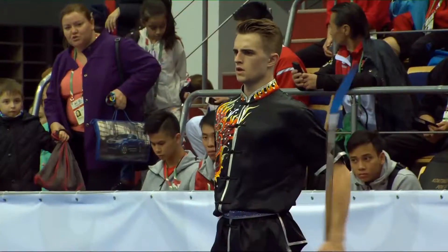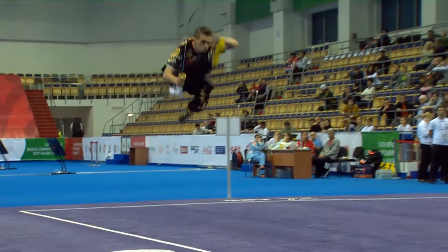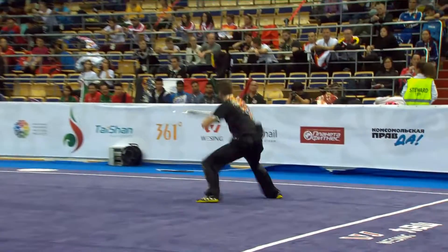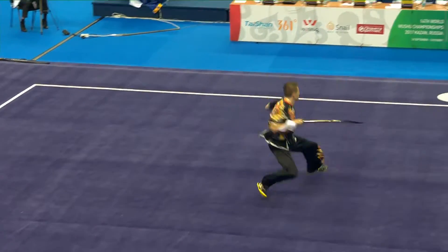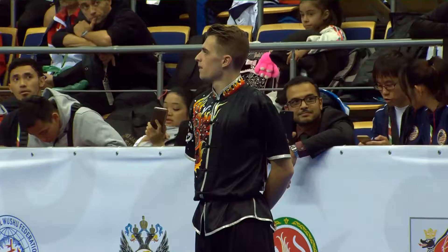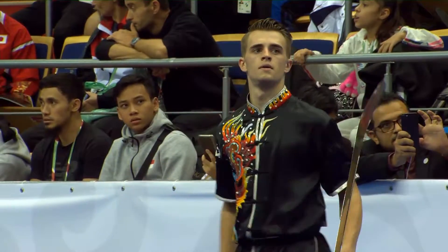Nicolas Ocel from France, a couple of stumbles along the way. There's his first one. There was a little bit of a gap in that transition as well. You can see in the replays, left hand's still a little loose throughout. 9.09 for Nicolas.